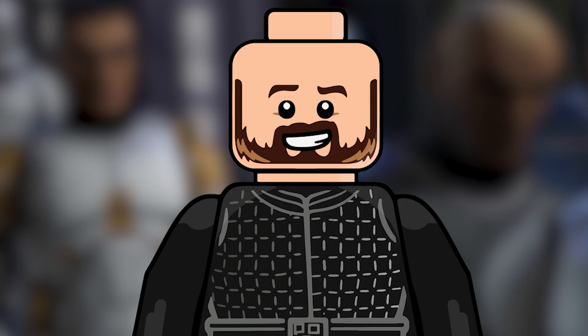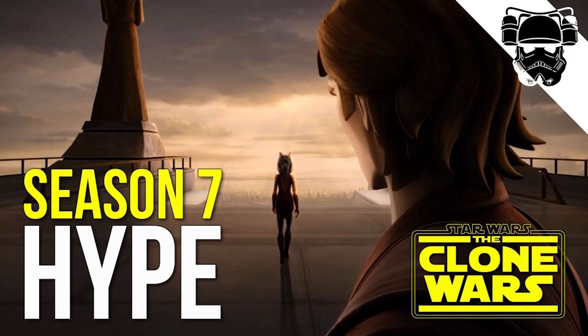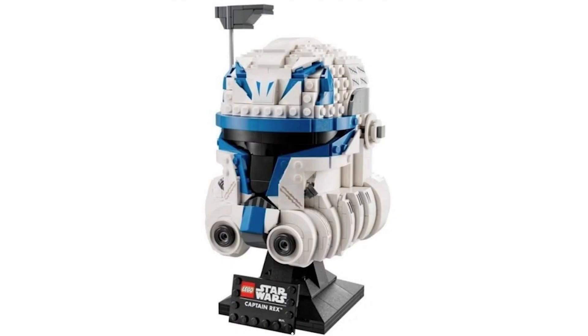I think these might sell out quite quickly because of the 20th anniversary of Lego Star Wars: The Clone Wars, and also the hype around anything clone-related, anything Commander Cody or Captain Rex related. So it's going to go fast.